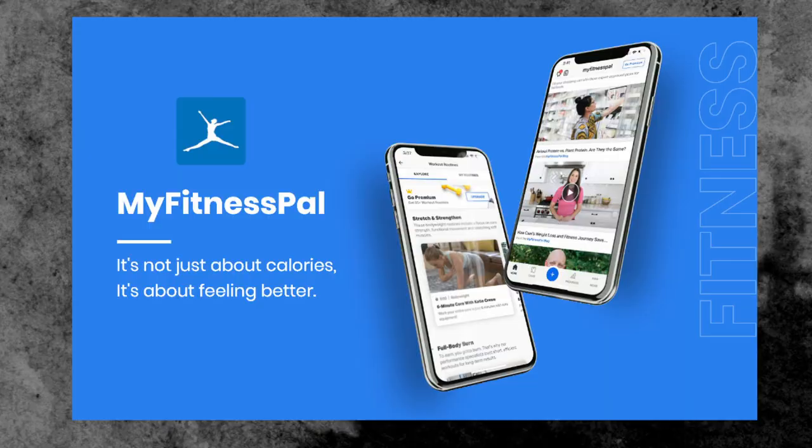Tip number two is develop a nutrition plan. Your diet plays a major role in reaching 10% body fat. Focus on a well-balanced diet that includes lean proteins, healthy fats and complex carbohydrates. Consider tracking your macronutrients to ensure you are in a calorie deficit, because this is the key to reducing your body fat. I strongly recommend the app I'm using — it's called MyFitnessPal. It's easy to track calories and learn about the food you are eating, including how many calories each food item contains.